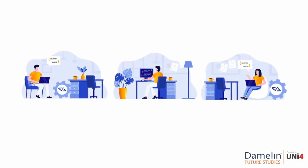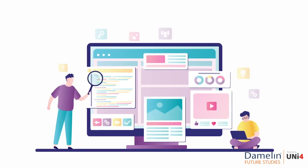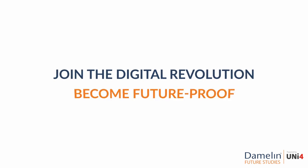Website development is an ever-expanding field and the basics taught on this course will give you an entry into the world of designing and coding websites. Join the digital revolution. Become future-proof.